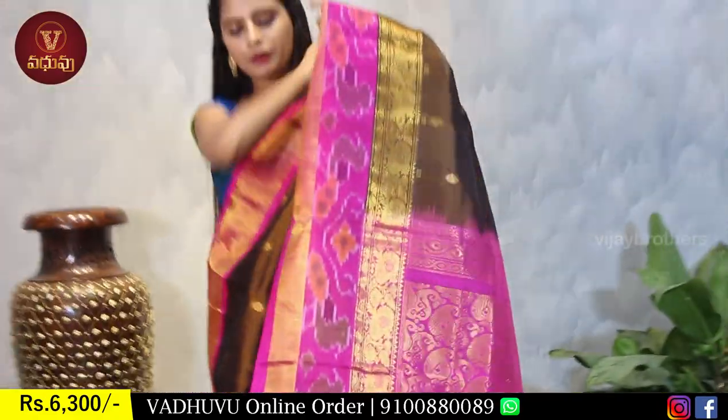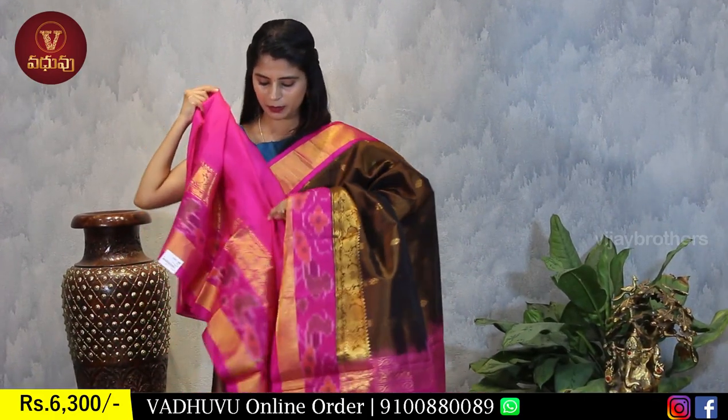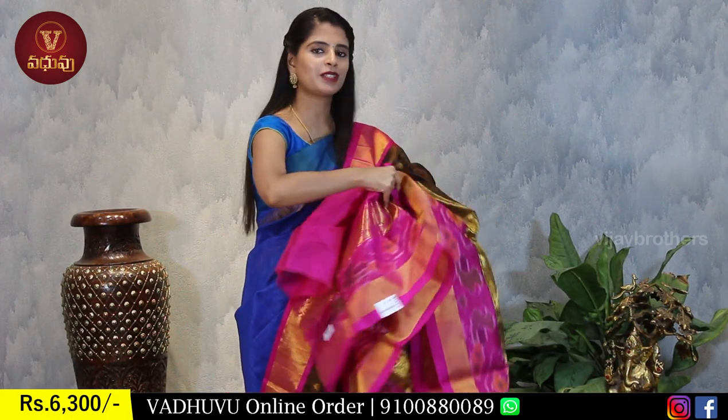The blouse is contrast pink plain with large borders. The border from the saree is reflected in the blouse border - this is a beautifully hand-crafted detail requiring no extra work, finished very neatly. Same price: Rs. 6,300.